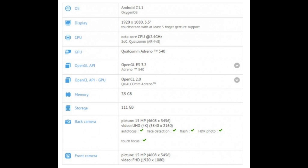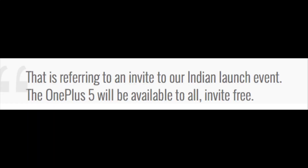Coming to the specs, the screen is the same as on the OnePlus 3T, running Android 7.1.1 with Snapdragon 835 on board, 8GB of RAM, and 128GB of storage — of which 111GB will be available. The back and front camera specs seem not very accurate; I expect 16 megapixels but what is mentioned here is 15.